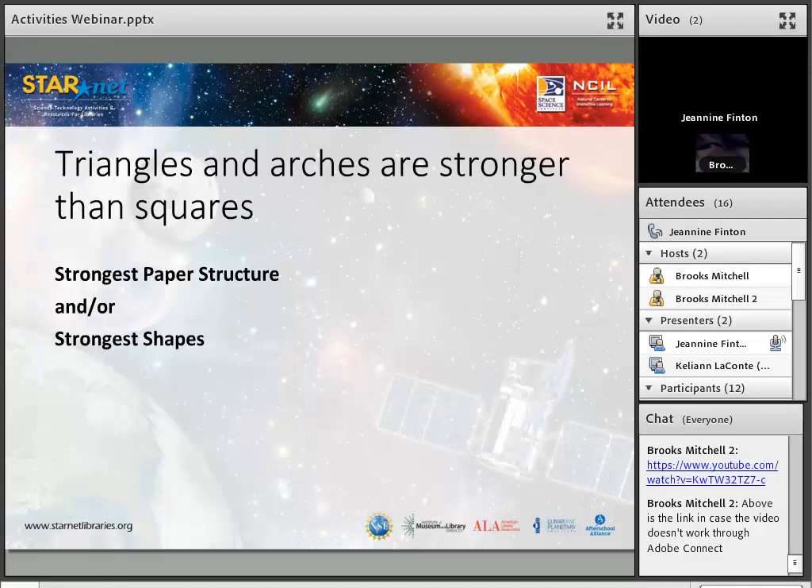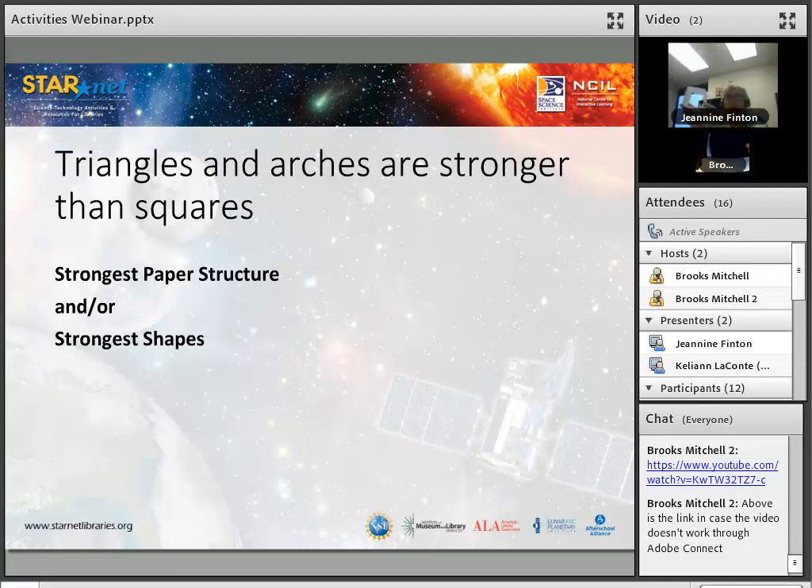One basic tenet that you'll see in a lot of bridges and structures is that triangles and arches are stronger than squares. Here I have taken some paper and put together a square. This is the strongest shapes activity.